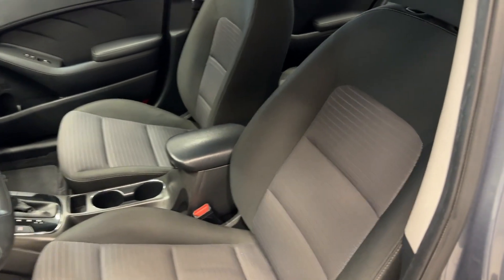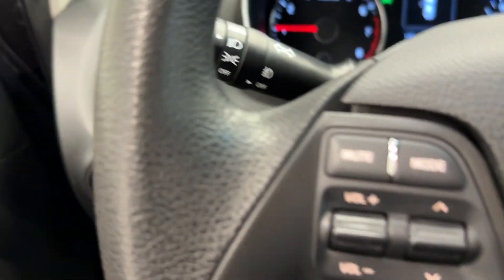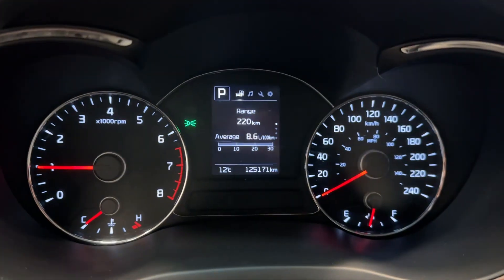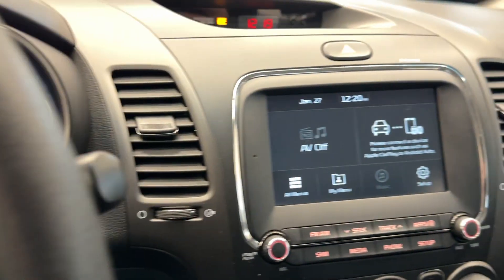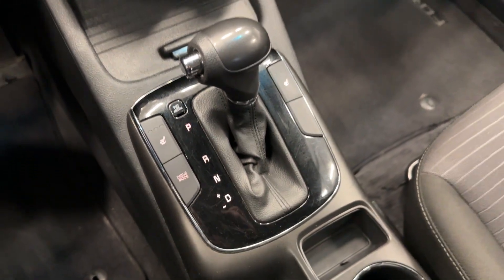Making our way to the inside, we've got the full black cloth seats — they're extremely comfortable. All your steering wheel controls there. The vehicle only has 125,000 kilometers. Of course, your clock up top, screen, temperature controls, and heated seats there.